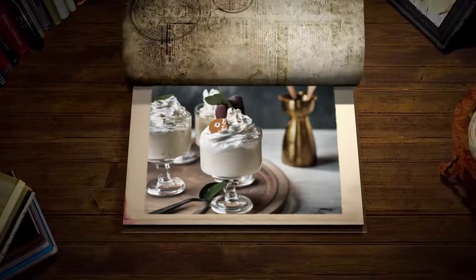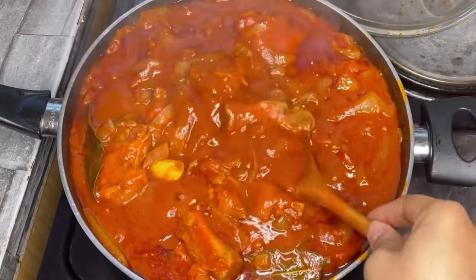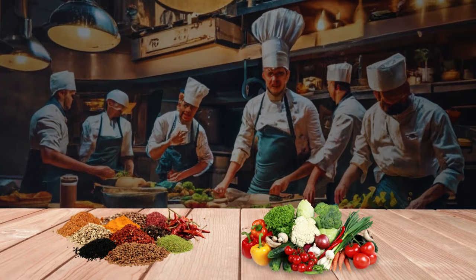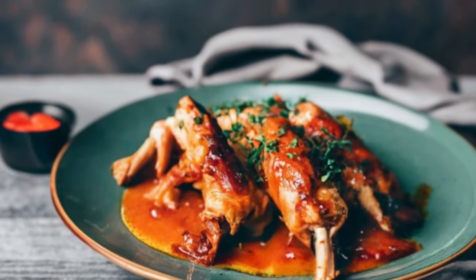Another forgotten gem is the ragu of pig's feet, a hearty dish made from slow-cooked pig's feet on a stove or fire with vegetables and spices. It might sound unusual to us now, but it was a staple in early American cuisine.